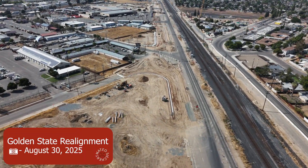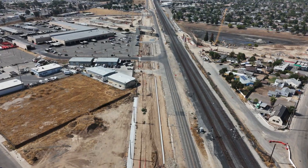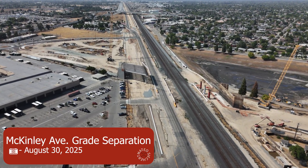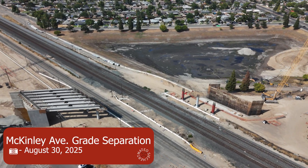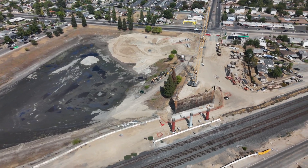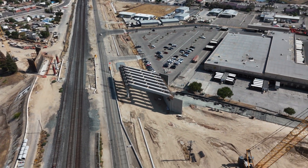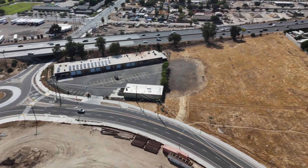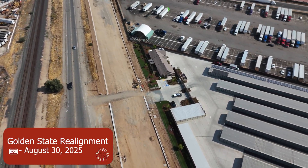Here at the Golden State Boulevard realignment you can see prep is underway. Girders are finally up at McKinley Avenue — I've been waiting for this for so long — which probably means they're going to relocate Golden State Boulevard soon. You can see they are now pouring the columns on the east side of the Union Pacific tracks, and soon they're going to have to do it on the west side as well. A lot of work has been done at the Golden State Boulevard realignment just north of Ashland up to Shaw Avenue, and they're forming a lot of guideway finally.